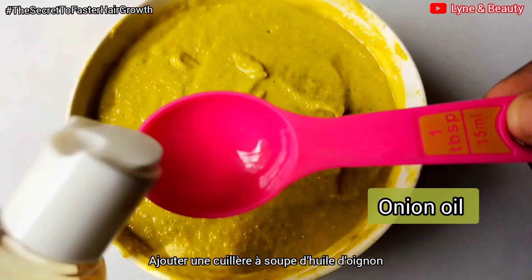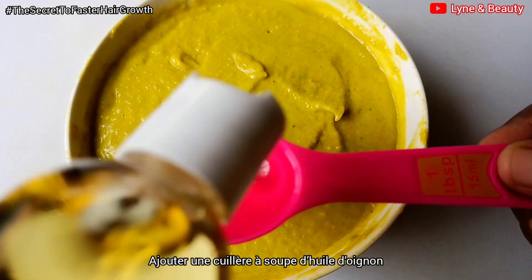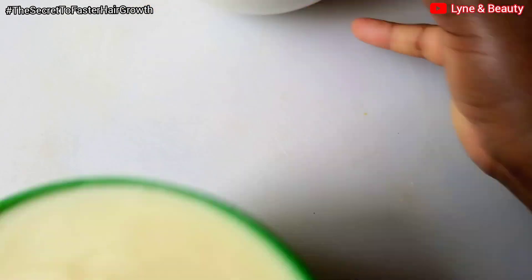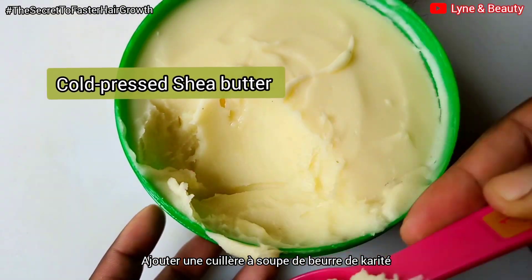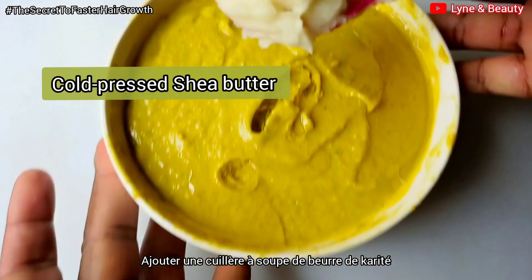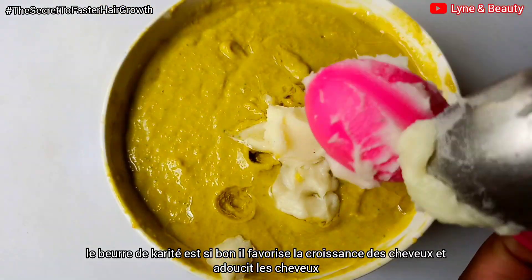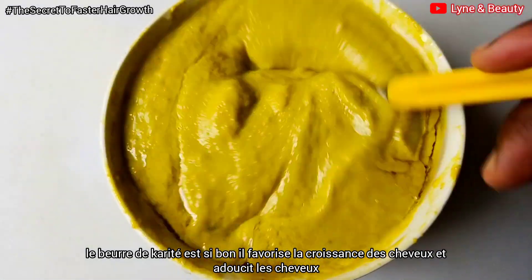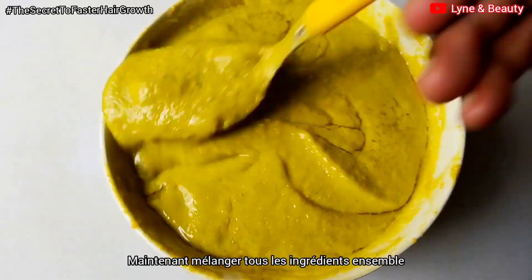I decided to add one tablespoon of onion oil. Onion oil is so amazing for our hair — it also promotes hair growth. I also went in with one tablespoon of cold pressed shea butter. Cold pressed shea butter is so good for your hair; it will soften your hair and add shine to your hair. I then started mixing everything together.